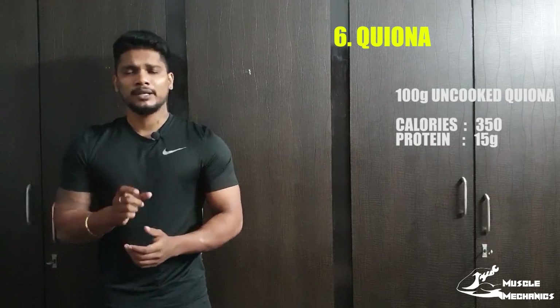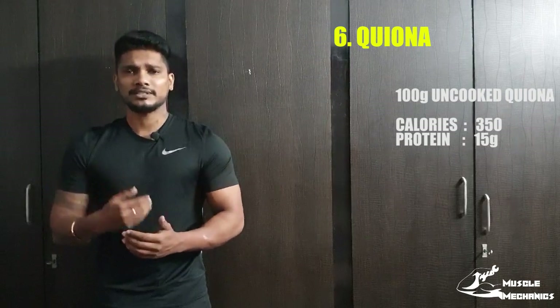If you have a website, if you include this in your diet, you can help your muscles in the same way.